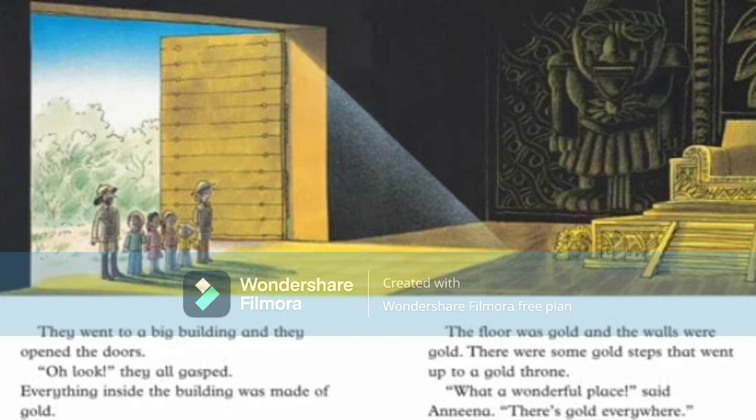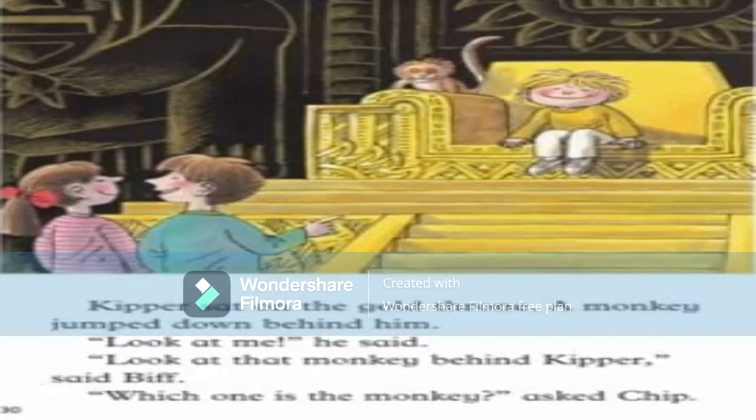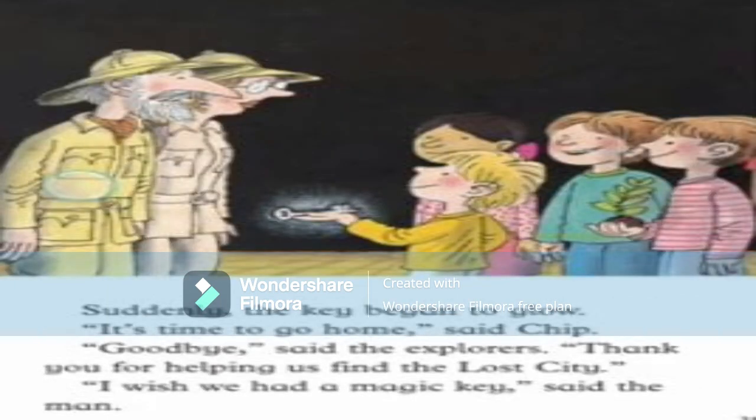They went to a big building and opened the doors. Everything inside was made of gold — the floor was gold, the walls were gold, and there were gold steps. 'Oh my, everything is gold here!' Kipper sat on a gold throne and a monkey jumped down behind him. 'Look at me!' he said. 'Look at the monkey behind Kipper,' said Biff. 'Which one is the monkey?' said Chip, and they all laughed.